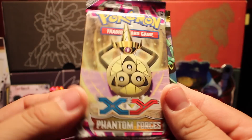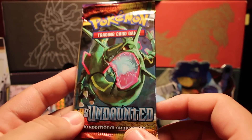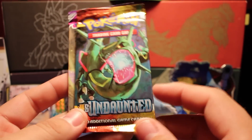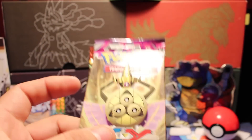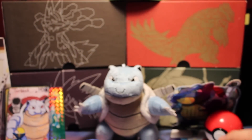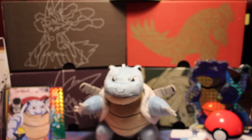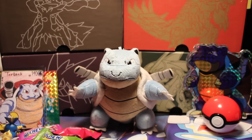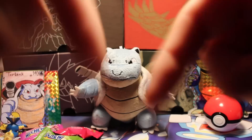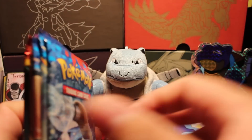We also have Phantom Forces, and HS Undaunted — HeartGold SoulSilver. This is really cool; I'm not even sure if I want to open these. Let's go ahead and open them up. I'm really happy with this box — it's really awesome. I definitely recommend it, and I'll put all the info in the description below. Let's go ahead and open up these packs.